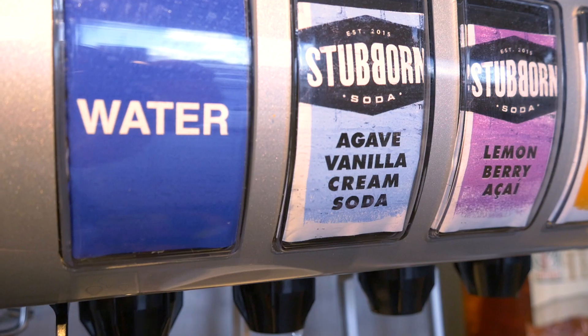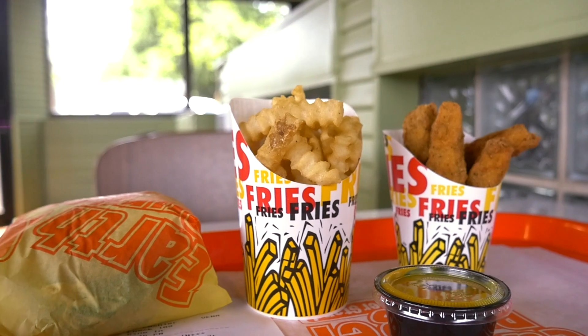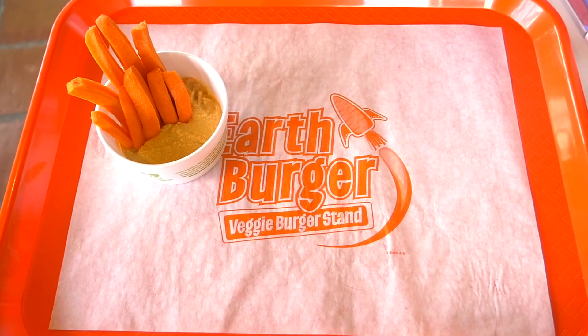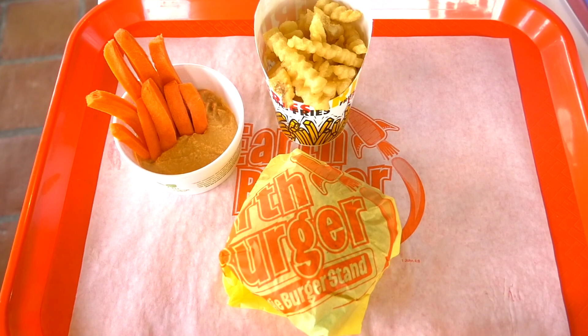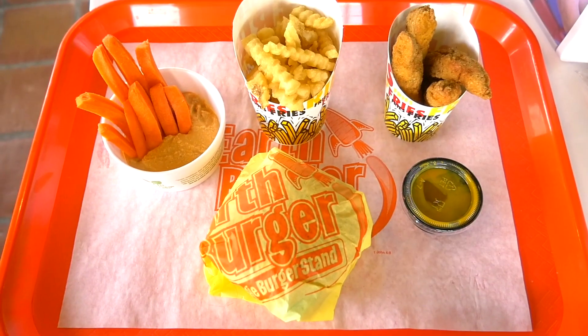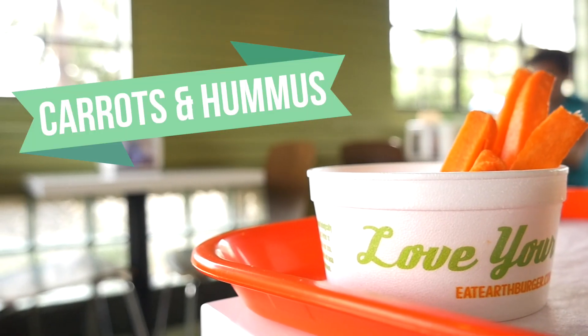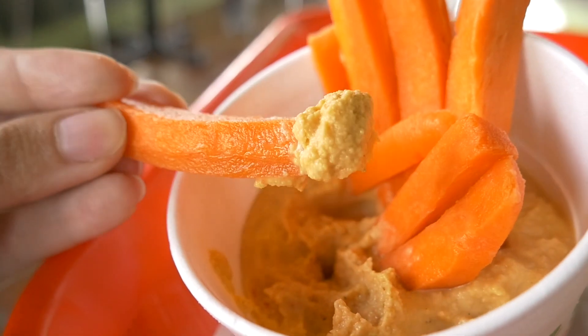I went ahead and ordered the agave vanilla cream soda — you can tell how much I love it. For the food, I ordered the carrots and hummus, the Earth Burger, and a combo with chicken tenders and agave mustard. The carrots and hummus is a really good snack — I personally love the creamy consistency of the hummus.